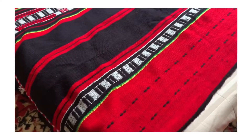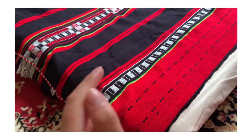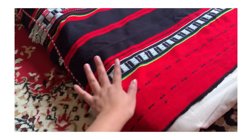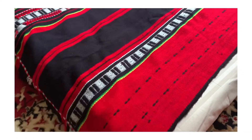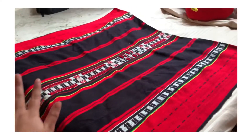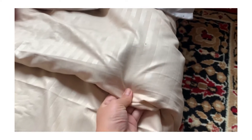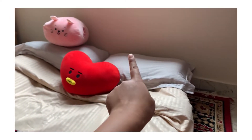So this blanket is from Nagaland — my dad had been to Nagaland before, as a gift for my mother. My mother isn't using it so I just kept this. It's pretty warm and I really love the look of this cover. This is the duvet cover that I ordered from Amazon and I have like four pillows inside.